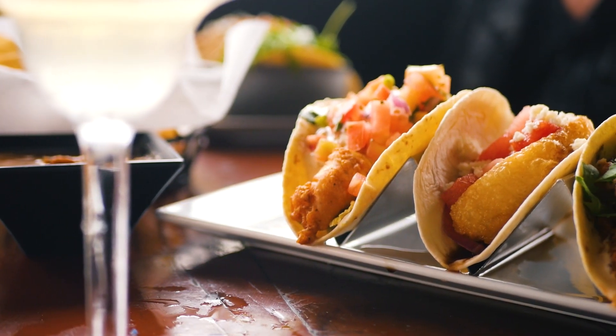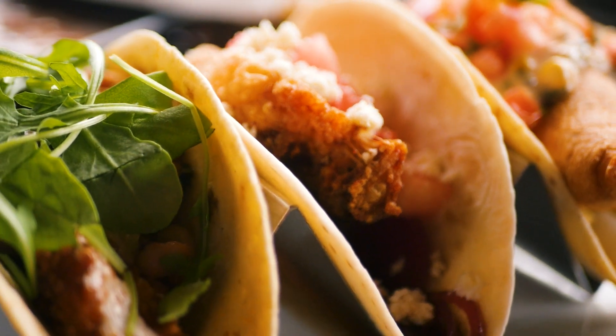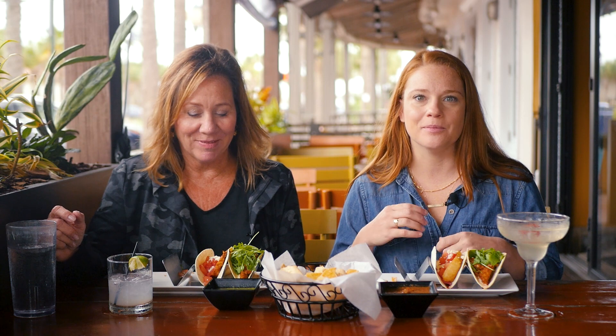That fish taco was so great but I'm really excited to jump into our next one. It is the crispy pork belly taco. It actually has a rum and coke glaze over it, and then they've added some diced watermelon, cohita cheese, and some pickled red onion.